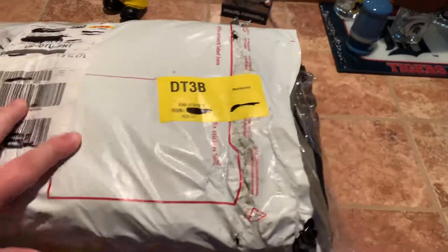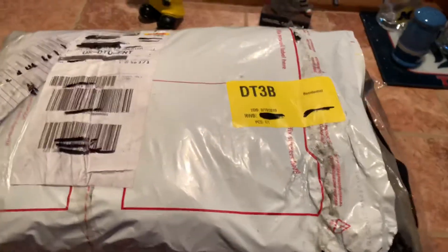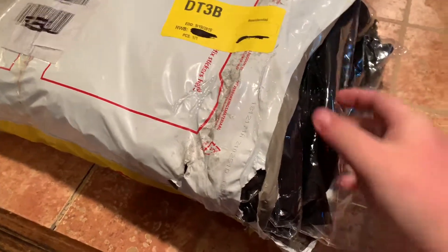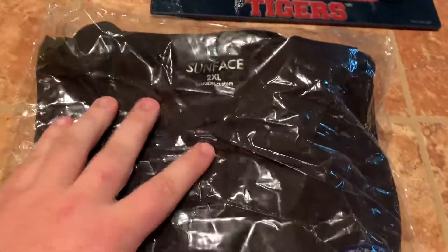This package is 2.5 pounds, as you can see right there, from DHL from Hong Kong, China. Let's go ahead and open it — as you can see, it was stuffed to the fill with items. Let's go ahead and pull out the first item.